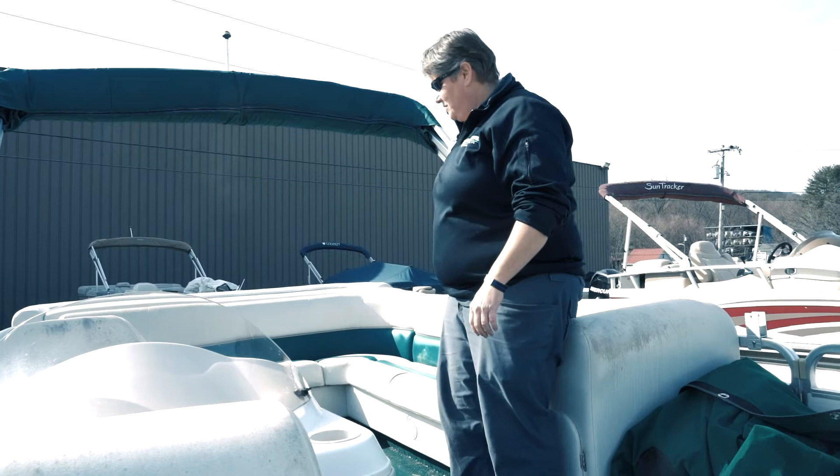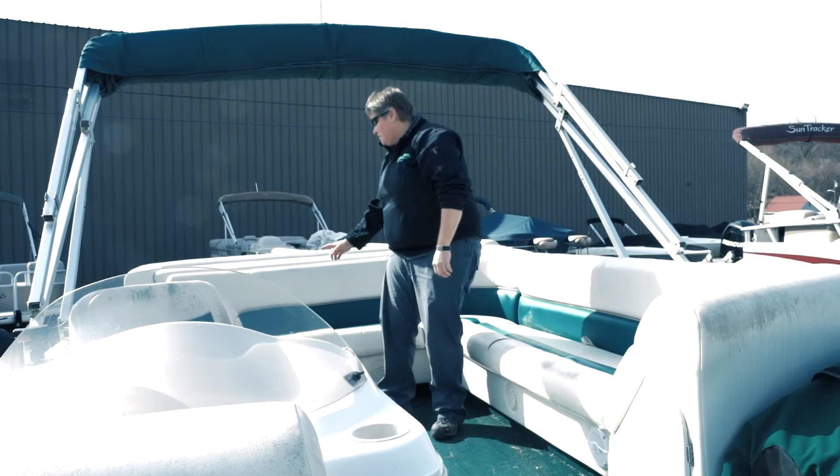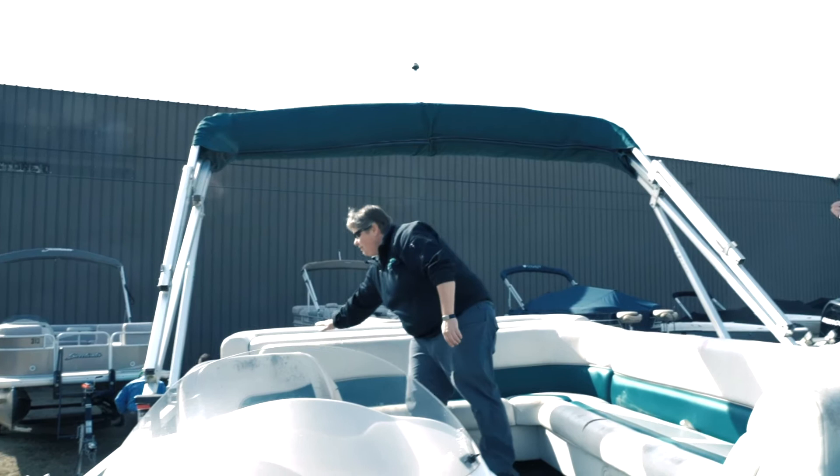We just got done with the outside of the boat. Let's take a look at the interior. First you've got some U-shaped seating — you can put a lot of people back here, nice conversation throughout. There is a table that will actually go in the floor, and you also have some storage underneath the seats. There's also a small compartment on the left-hand side where you can put some additional water toys and stuff.